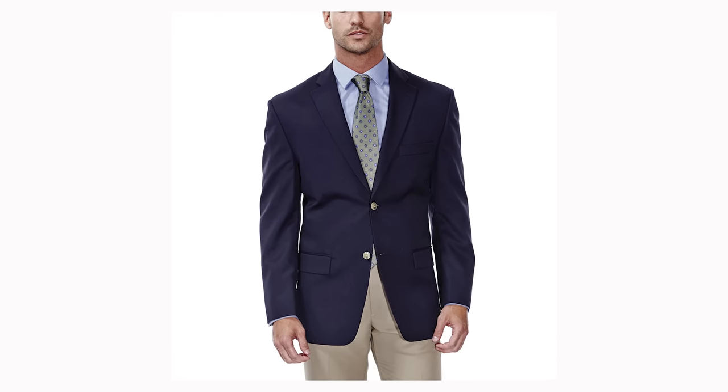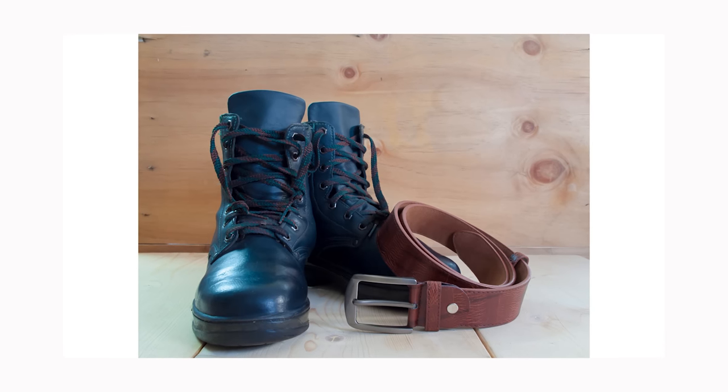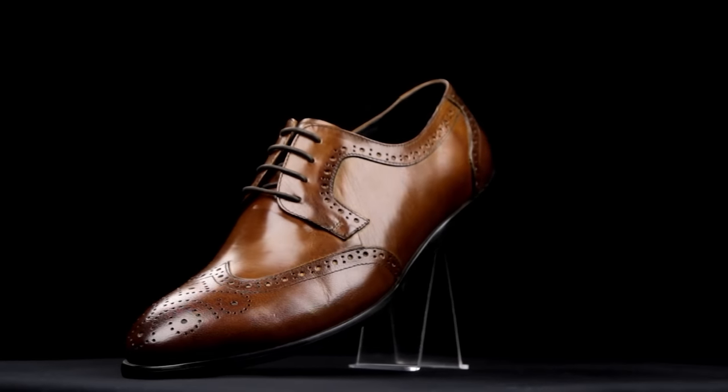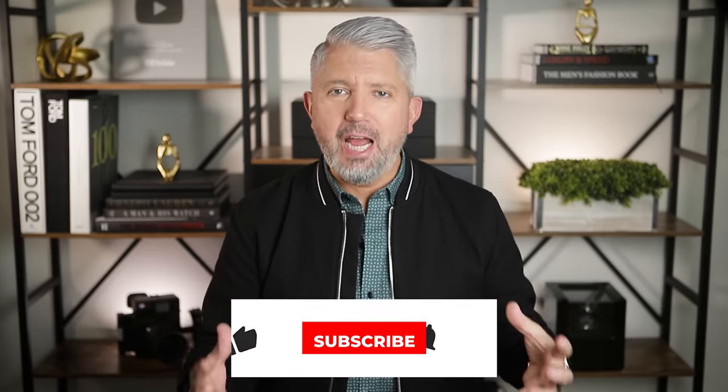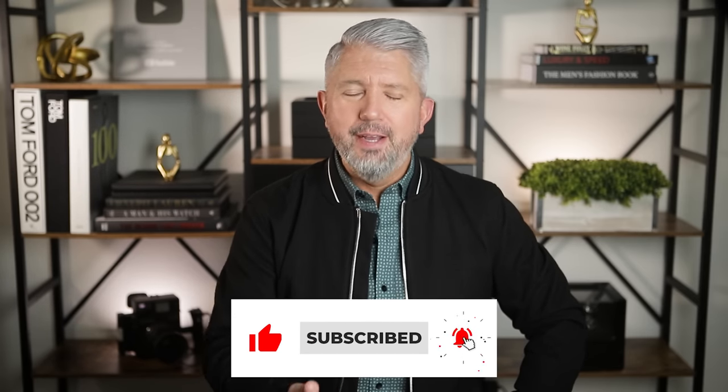For example, what's the difference between a blazer and a sports jacket? Can you wear a suit jacket as a sports jacket? Do you always have to match your belt exactly to your shoes? What's a brogue, an Oxford, and what's a derby? And what's the difference between a button up and a button down? I'm John, and the entire premise around the videos I make is to help prove that you are never too old and it's never too late to make a change in your life or start something new.